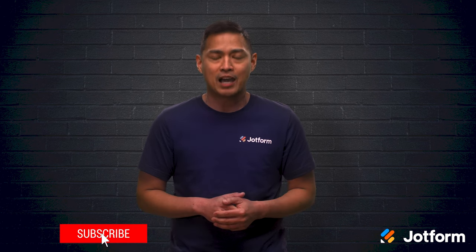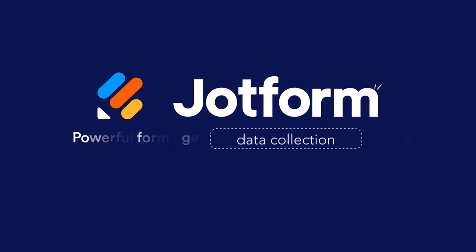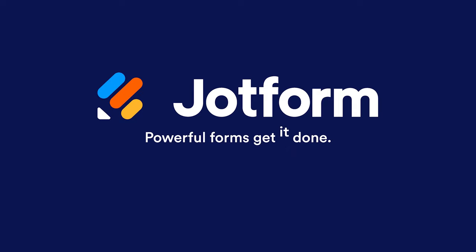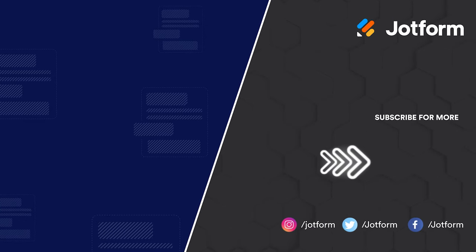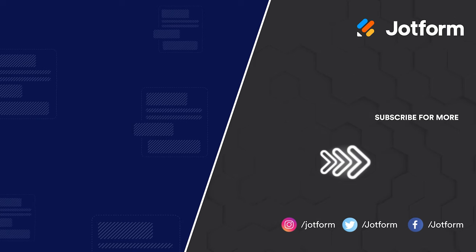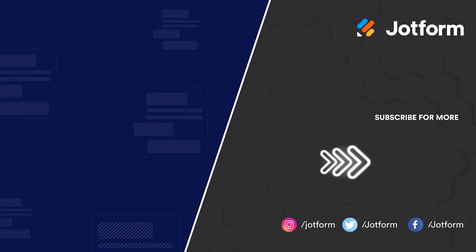Well, thanks for watching. I hope this was helpful. I'm Noel with JotForm. See you next time.